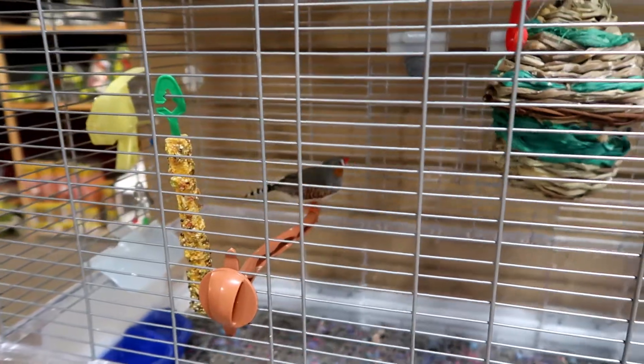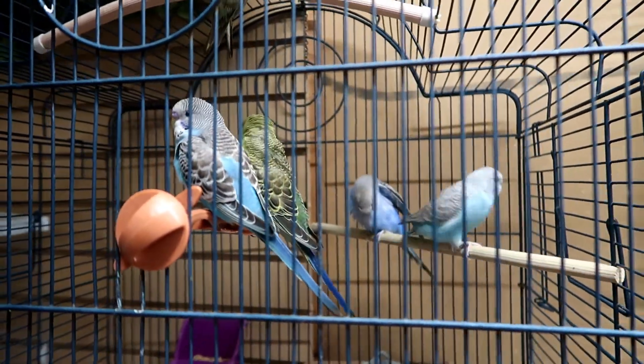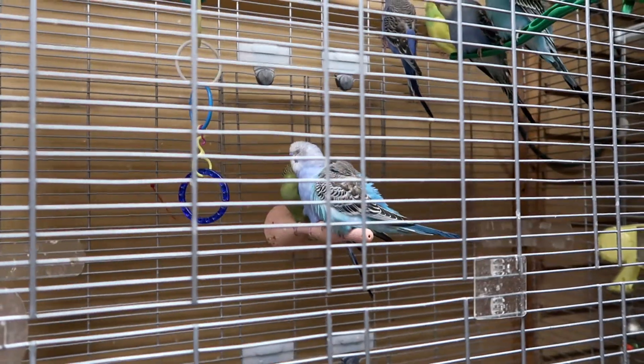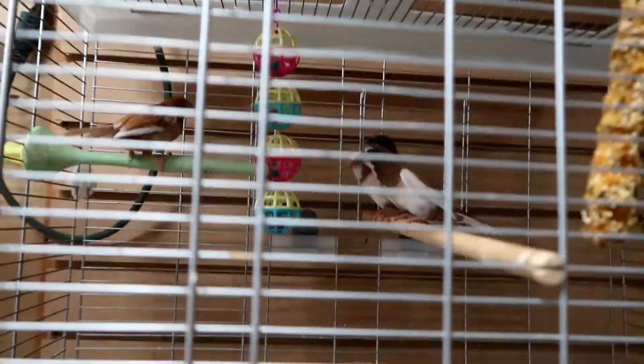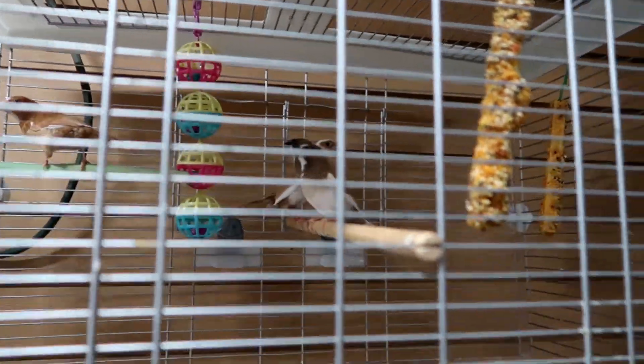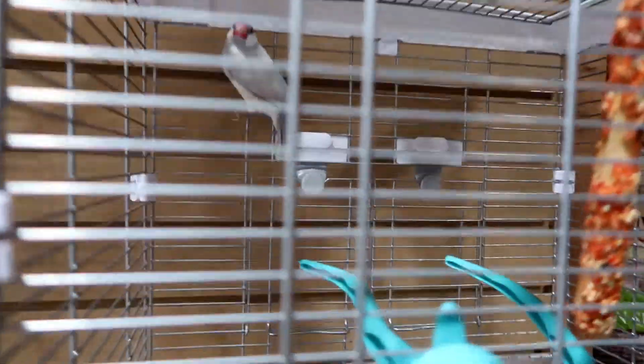Look at all these birds. Oh, that's a pretty bird. Hi, birdie. Budgies — whatever a budgie is. These are society finches, they're so tiny. And some silver Java rice birds.